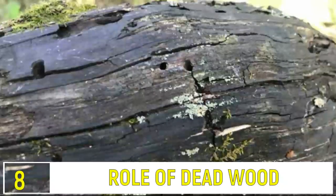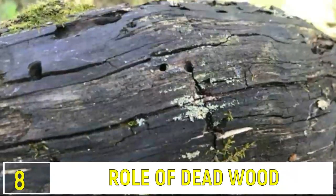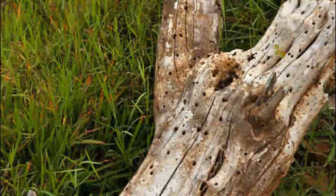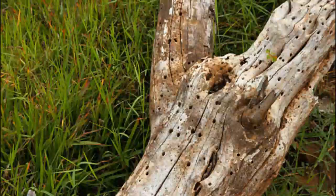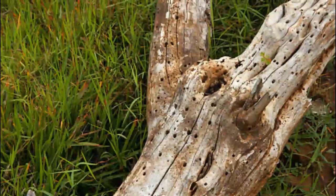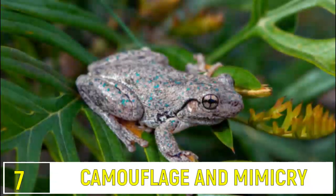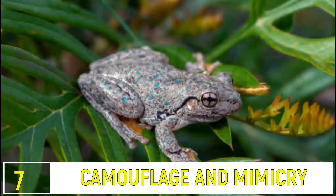Number 8: The Role of Dead Wood. Dead wood isn't just waste — it's essential. Fallen trees and decaying logs become habitats for insects, fungi, and small mammals, releasing nutrients back into the soil and sustaining the life cycle.